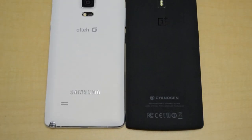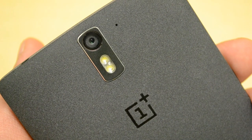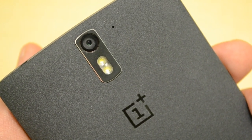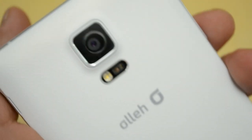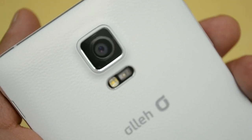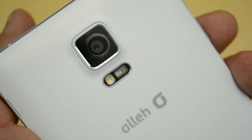One of the most important features of any smartphone is the camera. The OnePlus One has a 13 megapixel camera that records video in 4K. The Note 4 has a 16 megapixel camera that also records in 4K and has optical image stabilization, which will really give you some nice, clean and sharp images.